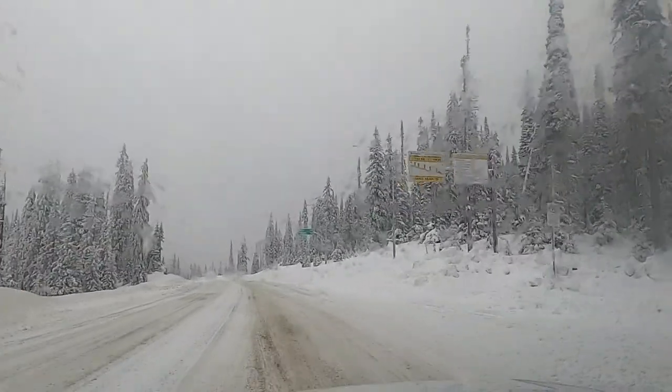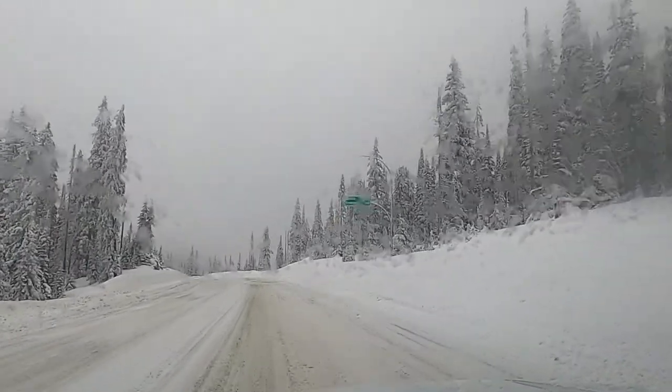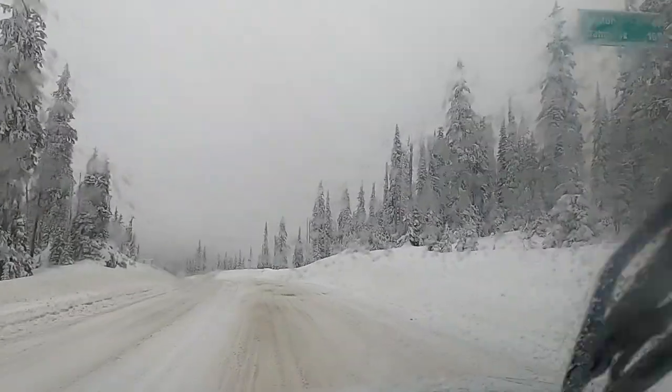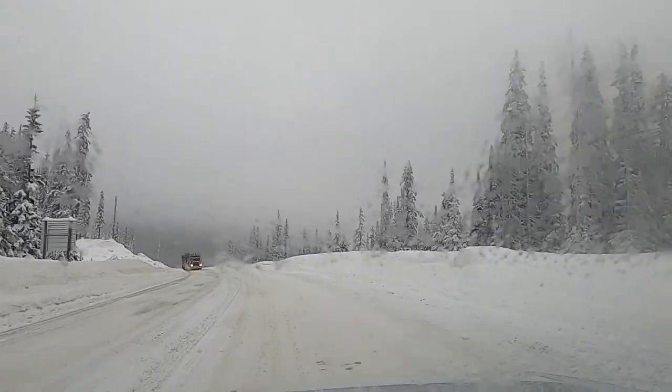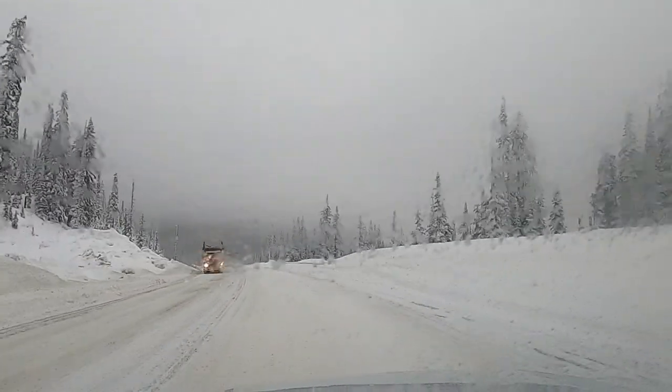Okay, crested the Kootenay Pass — crested at about 47. A little bit of precipitation, I don't know if it's snow or rain but it's melting as soon as it hits my windshield.